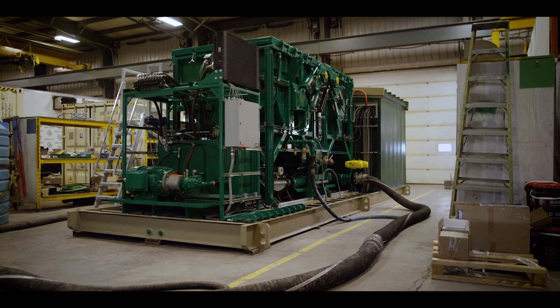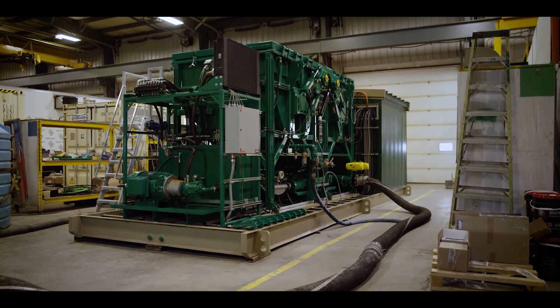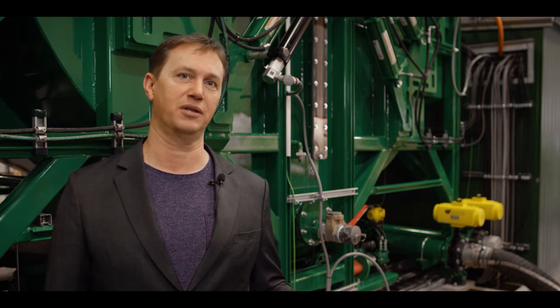Our new ESC6M can treat several rigs using one system. It can be run in flow-through or batch mode. In batch mode it can recover pure oil from spent drilling fluid. In flow-through it can be used on a drill rig for solids control.